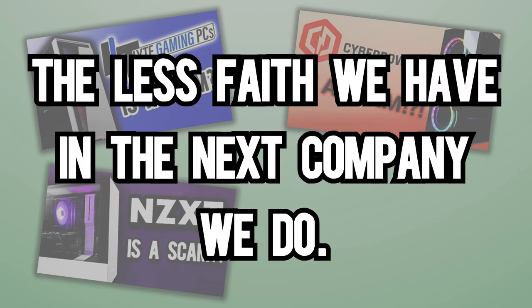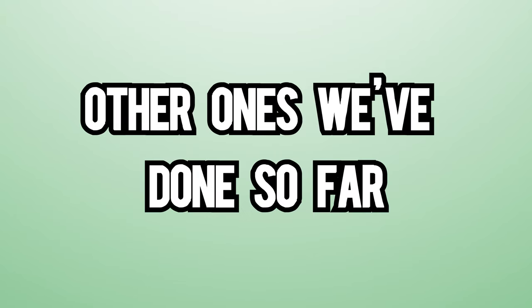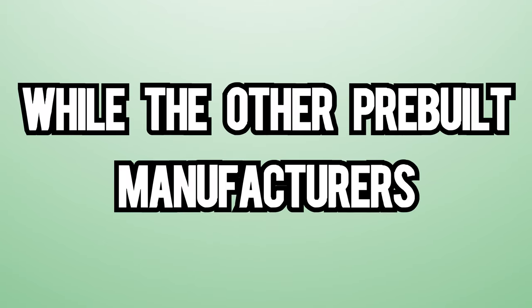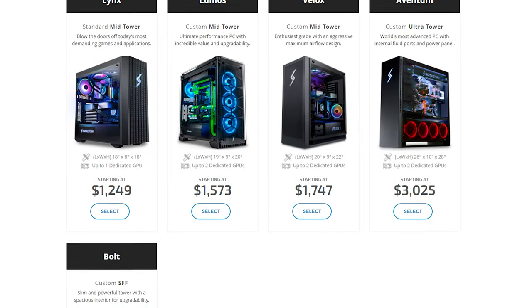The more videos we do in this series, the less faith we have in the next company we do. Well, Digital Storm, you're up. This company is quite different from the other ones we've done so far. They cater to much more of a premium market, while other pre-built manufacturers like iBuyPower and Lite PC target a lower-end market. This is shown not only in the price of their computers,